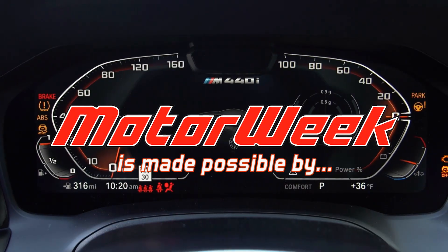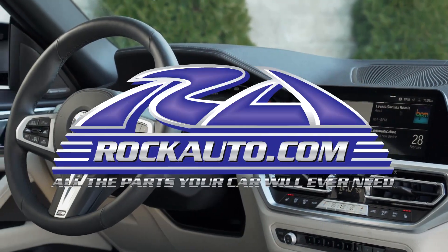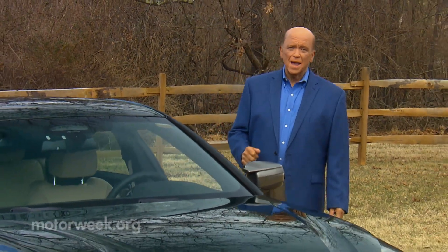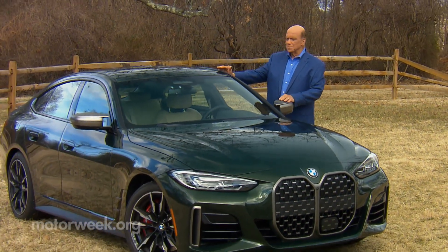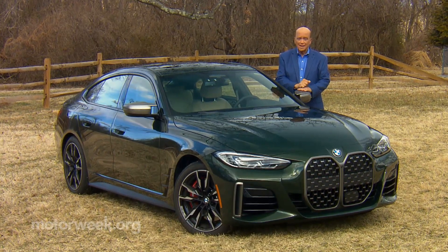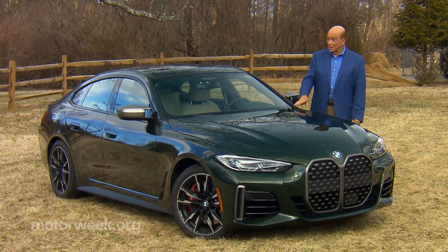Motor Week is made possible by Lucas Oil, TireRack.com, and RockAuto.com. It may be hard to classify and maybe even harder to explain its purpose, but the BMW 4 Series Grand Coupe is one stylish coupe, sedan, hatchback type vehicle that truly stands out. And it's back for a second generation, so let's find out what it all means.